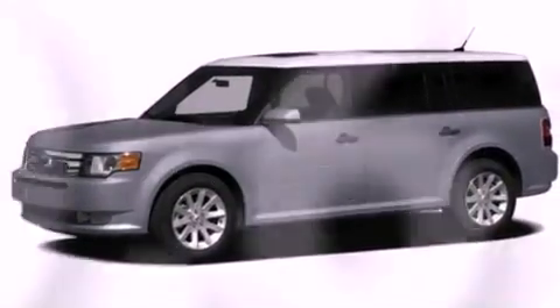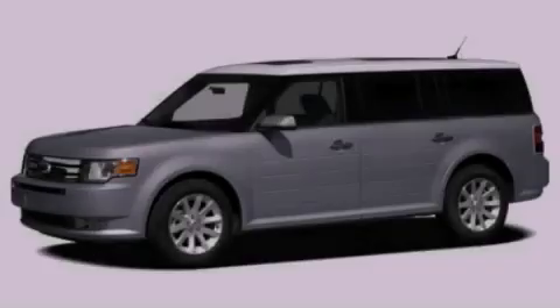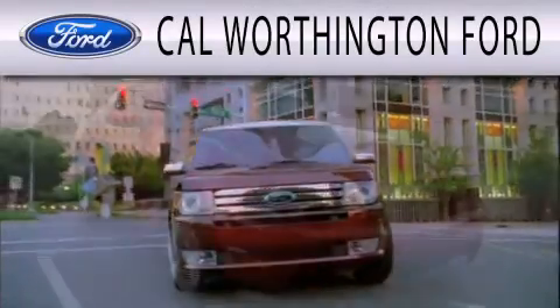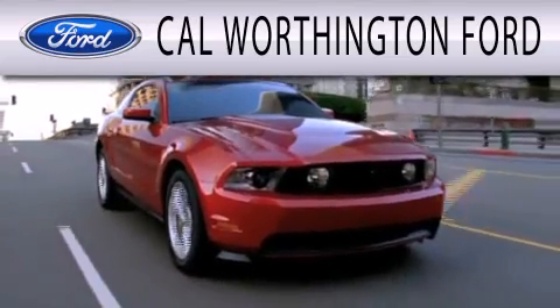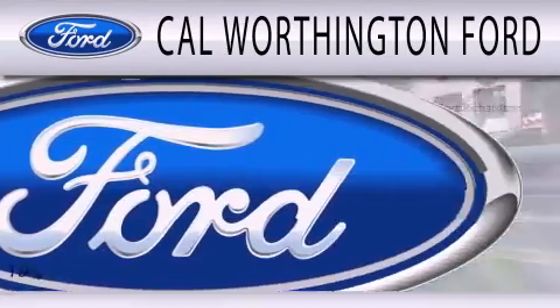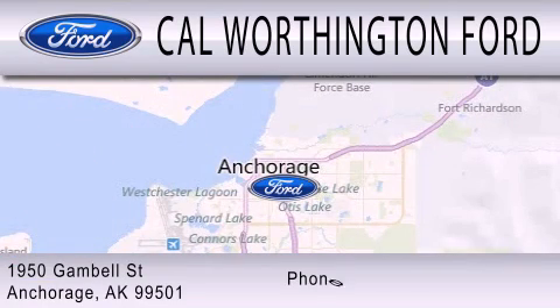Contact us today and schedule your opportunity to see this vehicle in person. Cal Worthington Ford is dedicated to doing everything possible to ensure that the experience you have selecting your next vehicle is as pleasant as possible. We're located at 1950 Gamble Street in Anchorage.